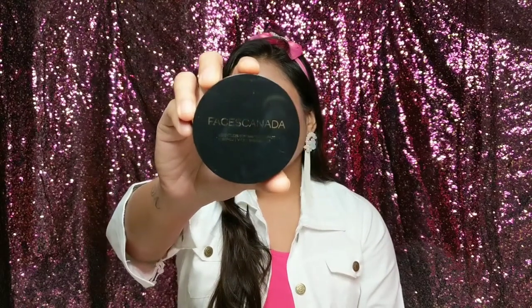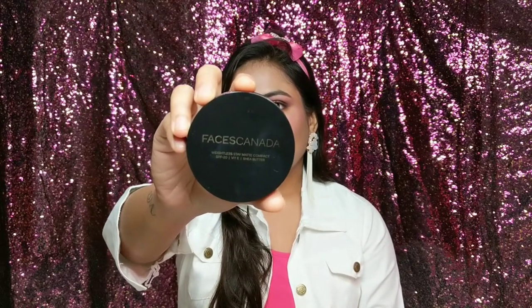Hello everyone, welcome back to my channel. It's me Pragya and in today's video I am going to share with you the review of this beautiful face powder from Faces Canada. So I really like this compact powder and if you want to know all the details about this compact powder and the prices and whether you should buy it or not, please keep on watching this video till the end and without any further delay let's quickly jump into the video.